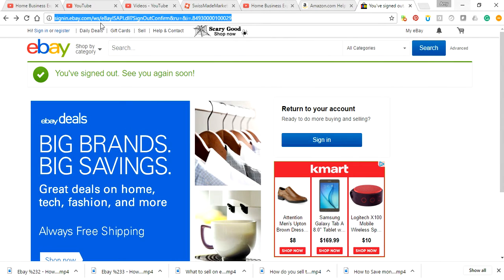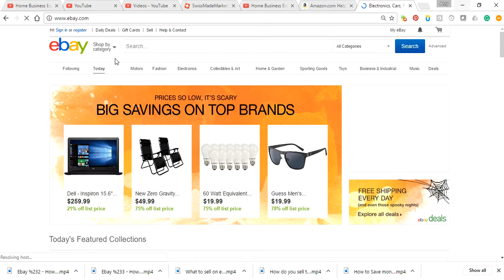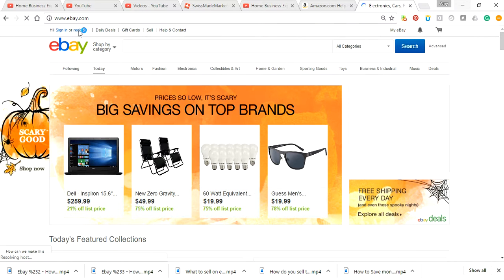All you're going to do is type in ebay.com. This is where it's going to take you. And then you go up here to register.